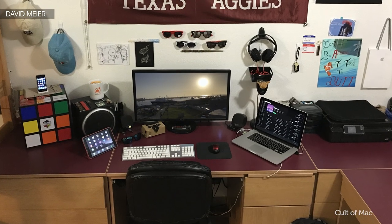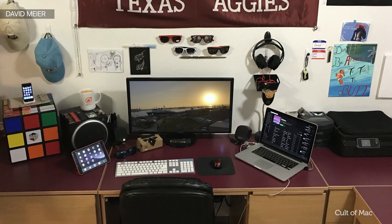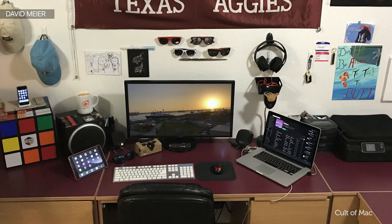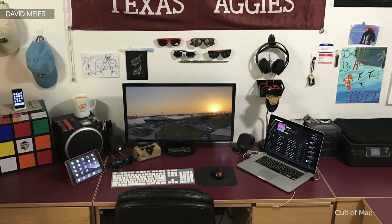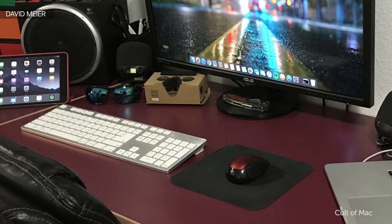First up is a submission from David Meyer, who's also got a YouTube channel where he makes timelapse videos as well as the odd tech specs videos — I'll make sure to leave a link in the description down below. His setup is clearly influenced by his favourite university sports team, the Texas Aggies, whose colour scheme he's managed to implement throughout his desk.